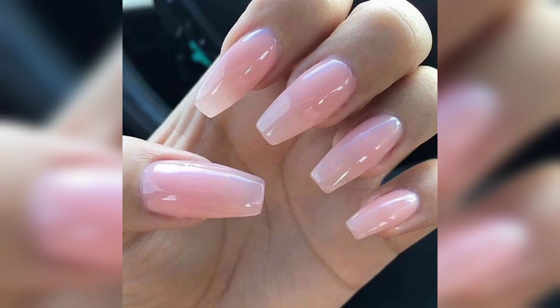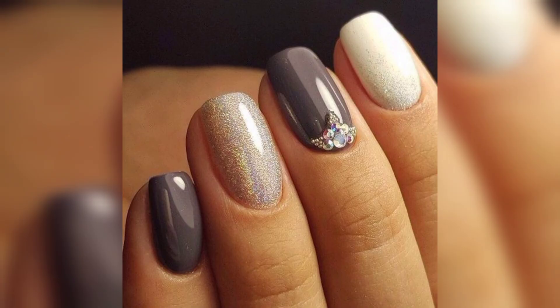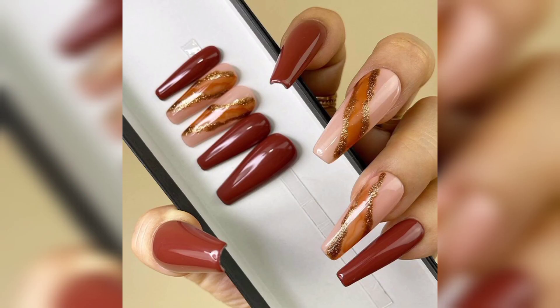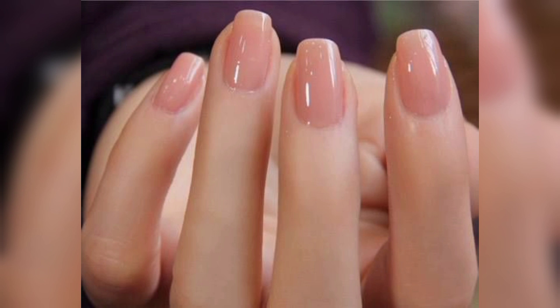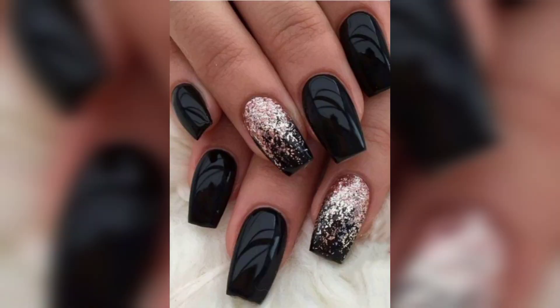There are many reasons why your fingernails may be glossy. It could be due to the type of polish you are using, the amount of oil on your nails, or even the humidity in the air. If you are using a polish that contains shine-enhancing ingredients like mica or silica, your nails will naturally appear more glossy. More oil on your nails will also make them look glossier, and if the air is more humid, this can make your nails appear shiny as well.